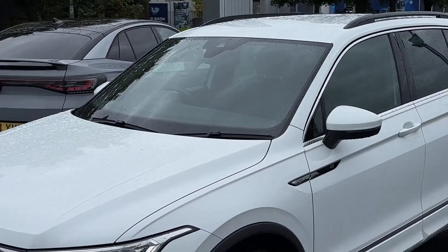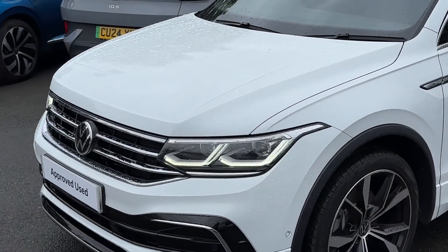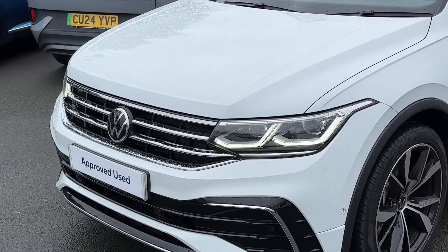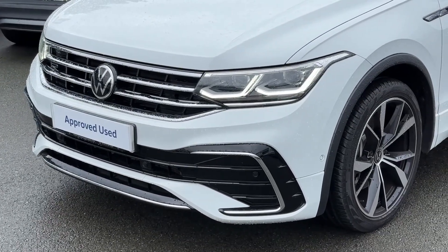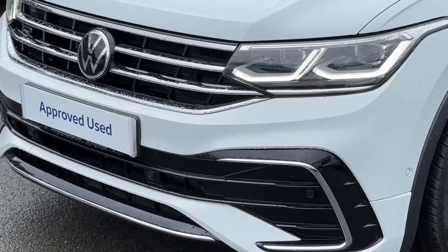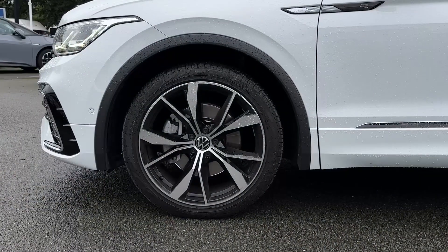This example comes finished in the solid paint colour pure white. Taking a look at some of the exterior features, across the front we'll find a set of LED headlamps with LED daytime driving lights. The vehicle benefits from having a set of front parking sensors helping you park and manoeuvre. As well as this we have the R-Line exterior pack giving a nice finish to the vehicle.